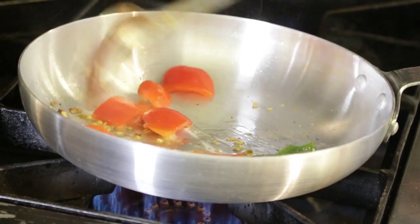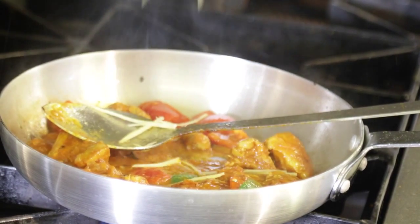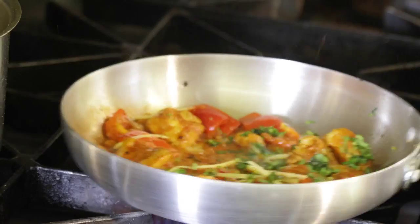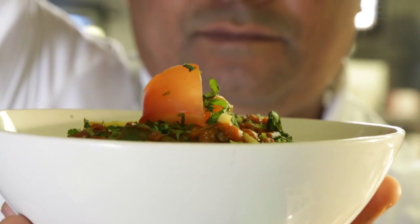This is a special capsicum sauce we make here, and I think in Birmingham I've never seen anybody making this kind of sauce. This is my own creation, and we use fenugreek in it — we call it Kasturi Methi. It gives you a very nice aroma.